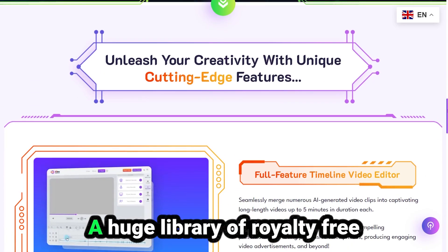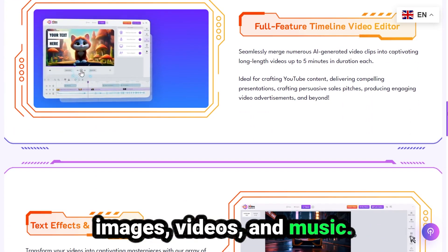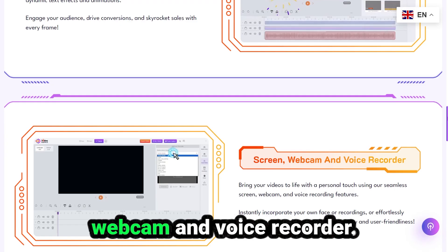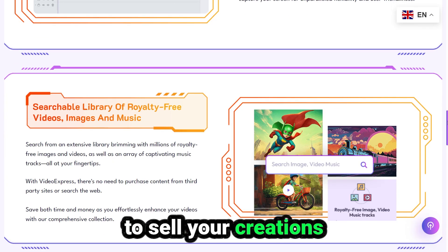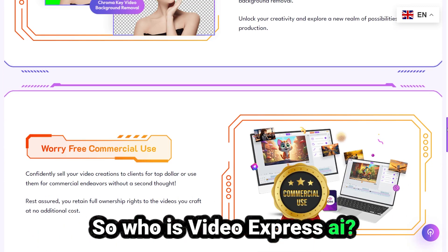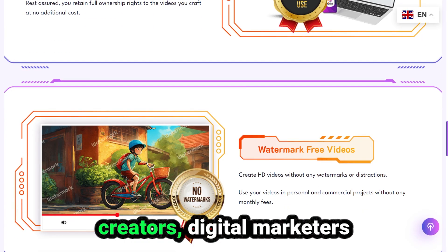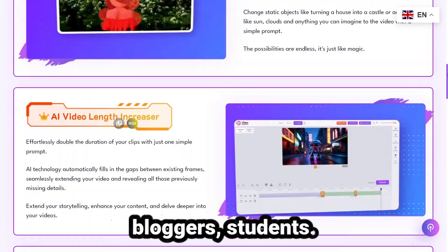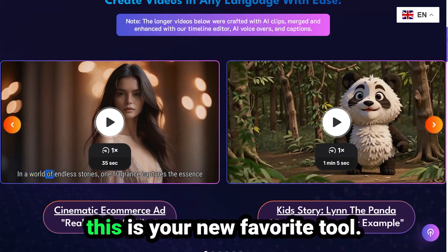Some more bonuses worth mentioning: a huge library of royalty-free images, videos, and music; chroma key background removal for green screen-like effects; built-in screen, webcam, and voice recorder; total commercial rights to sell your creations; and it works on any device because it's cloud-based. So who is Video Express AI perfect for? Basically anyone who creates content — YouTubers and content creators, digital marketers and freelancers, teachers and coaches, business owners, social media managers, bloggers, students. If you want to make videos faster, cheaper, and easier, this is your new favorite tool.